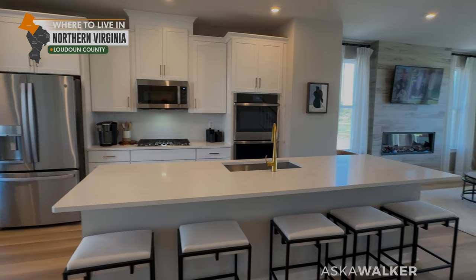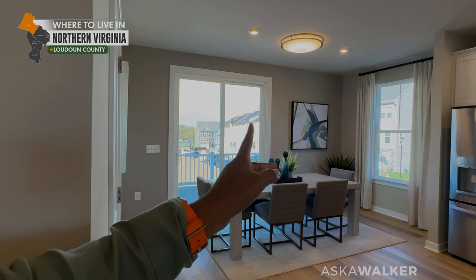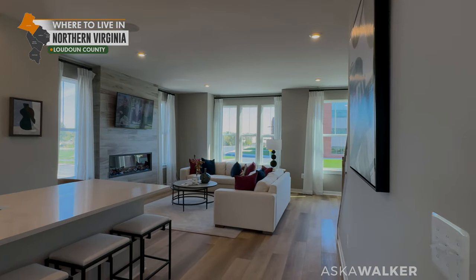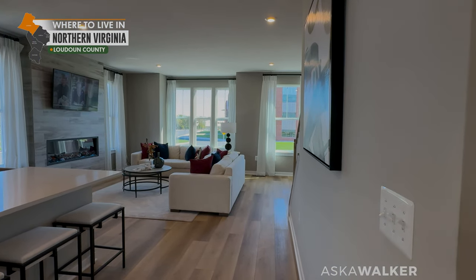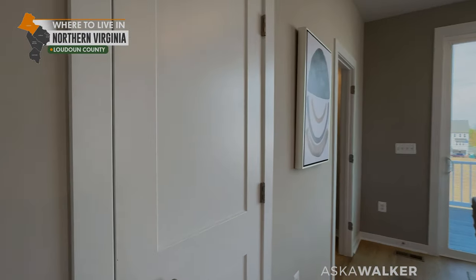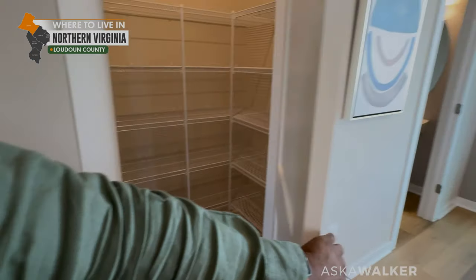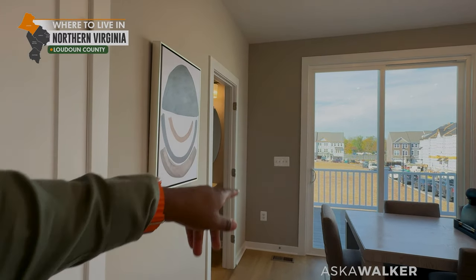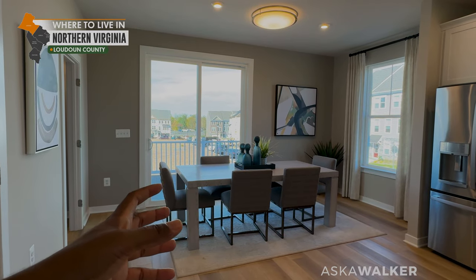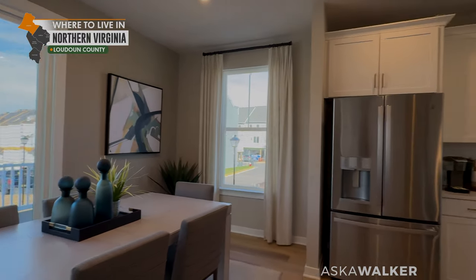Now we're on the main level. This is the back of the property, so this is a rear-loading garage. We're actually going to talk about their front-loading garage product when we get out to the balcony. The first door we have over here is going to be our walk-in pantry, and then we have our powder room. We have a nice space for our dining room table, if you're a dining room table type of person — a lot of people are not these days.